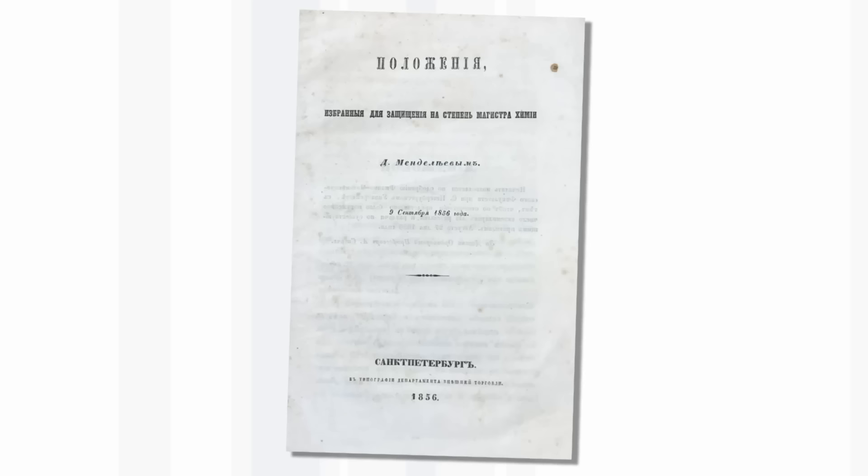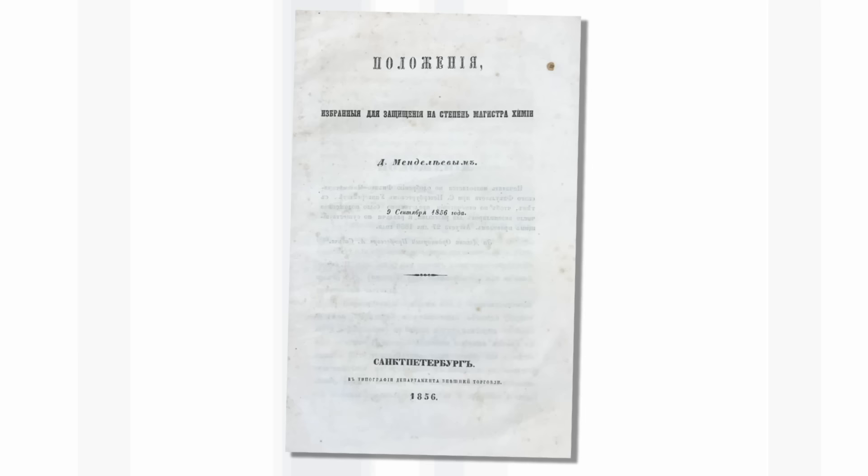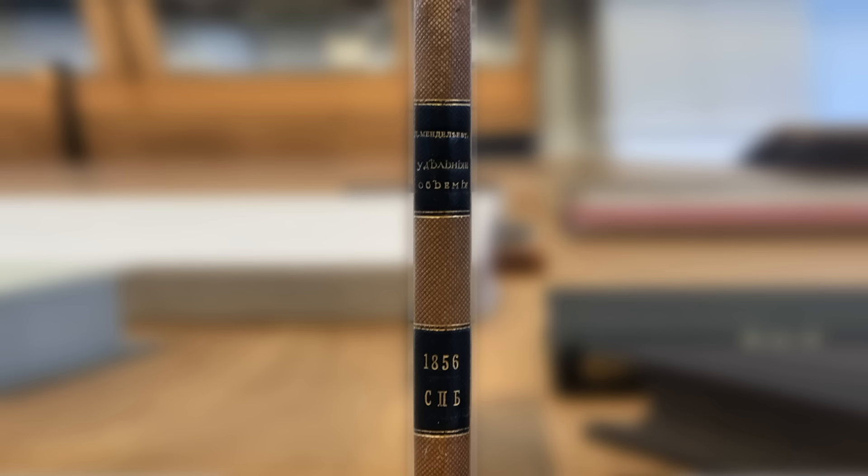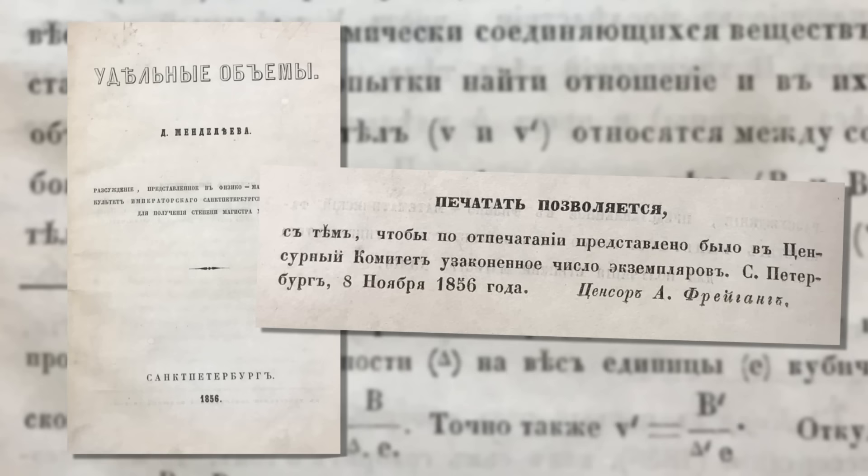This tiny pamphlet has been described as Mendeleev's master's thesis. There's evidence in it that he's thinking about atomic weights and the organization of elements, with lots of formulas for different compounds. It says it was chosen for the defense of the degree of master of chemistry. But it turns out this is just the synopsis — and we also have the whole thesis here. We haven't found another copy of this recorded in any library outside Russia. He's essentially looking at what we would now call molar volumes of compounds, starting to look for trends and patterns.